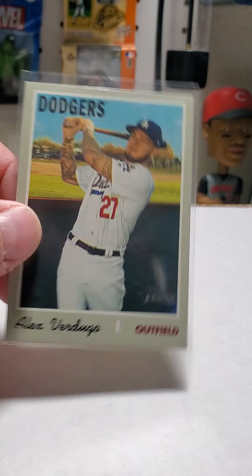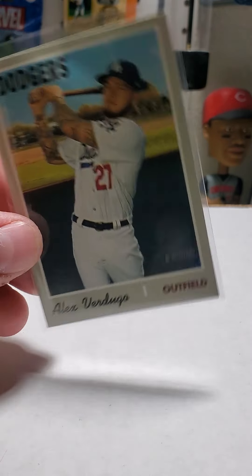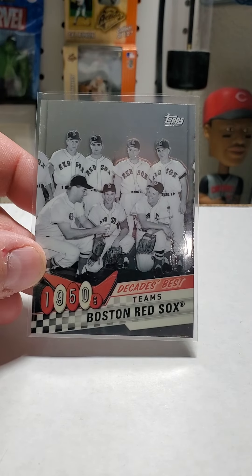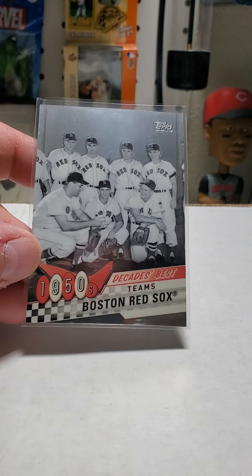Trying to finish my Heritage set. I didn't have my list with me, I didn't know if I had this one, so I went ahead and picked it up — and obviously I do have it. This one's going to go out to somebody.